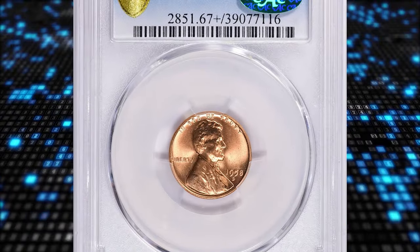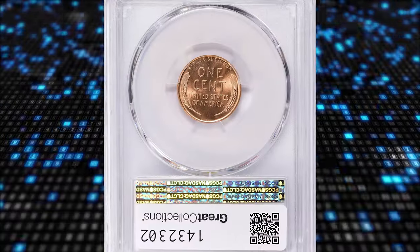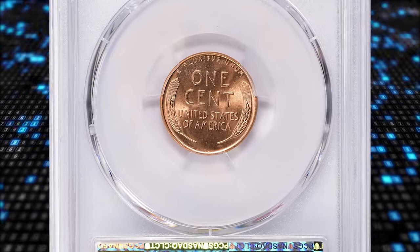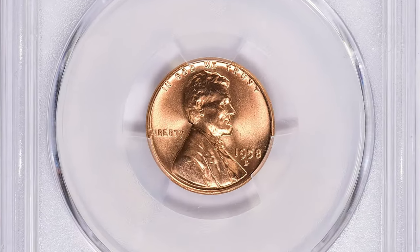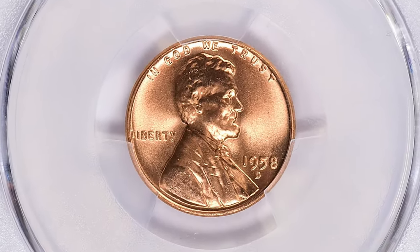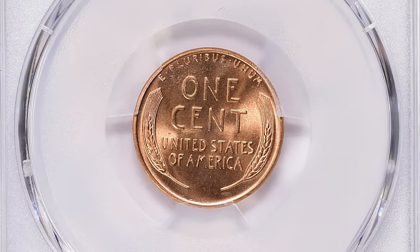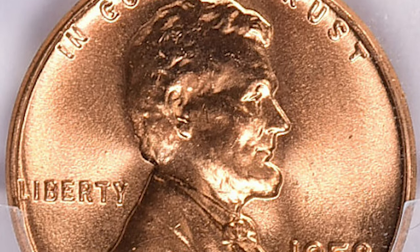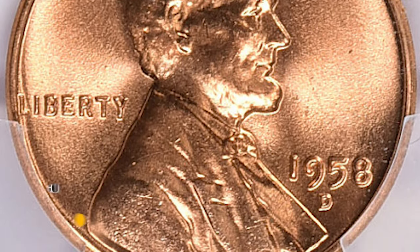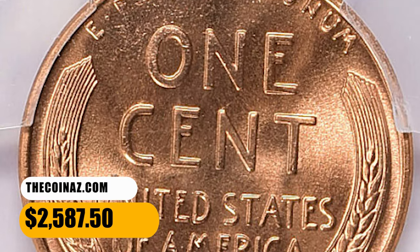Number 8. 1958 D Lincoln Cent in MS67 Plus Red condition. According to NGC, the coining of cents at Denver dropped below the billion mark for this year as a consequence of a short but sharp nationwide recession. This is nonetheless a very common coin in all grades shy of MS67 RD. Most were fairly well-made, though ones from worn and chipped dies are common too. This specimen was sold for $2,587.50 with buyer's fee.